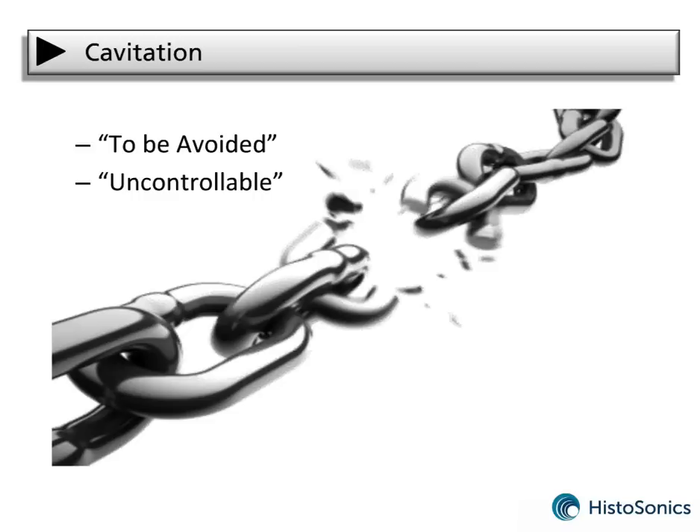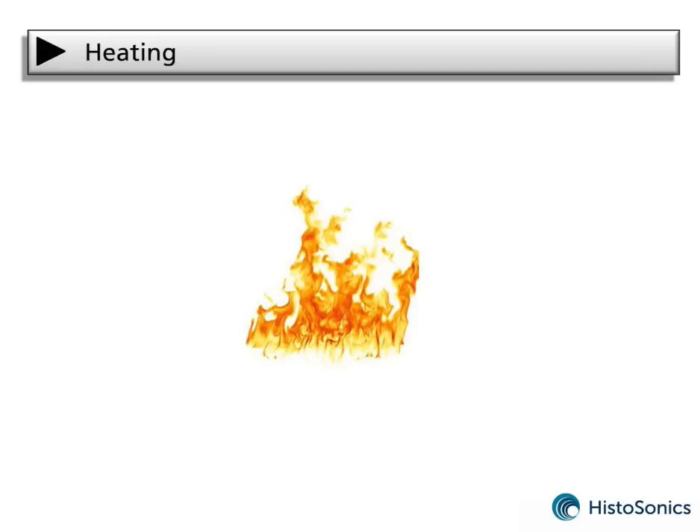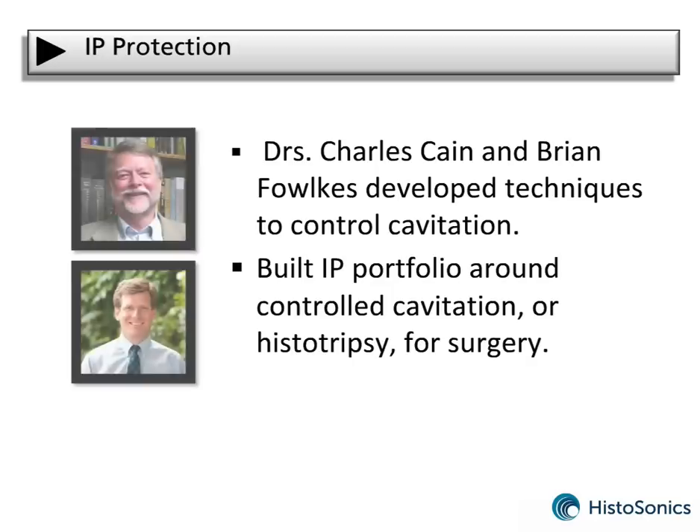Until recently, cavitation was viewed negatively because it was seen as a largely uncontrollable phenomenon. As a result, focused ultrasound research was primarily directed towards achieving thermal effects to destroy benign and malignant tumors. Doctors Cain and Fawkes spent years studying cavitation and developed methods of controlling this powerful process. Controlled use of cavitation is called histotripsy and is being developed as a non-invasive surgical tool.